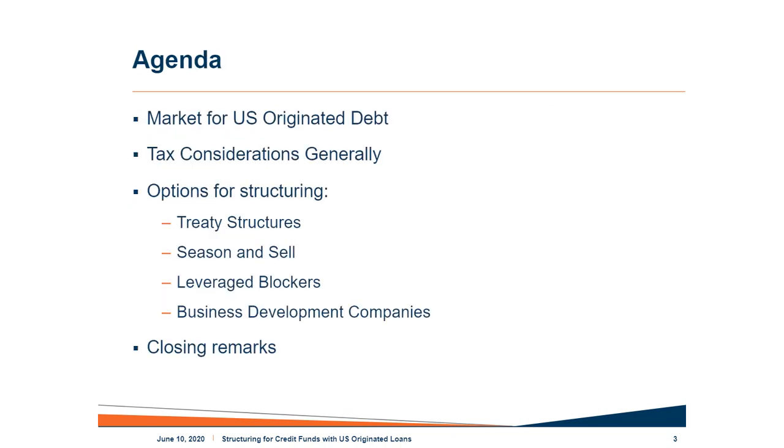Today, to explore structuring for credit funds with U.S.-originated loans, we'll begin with a brief look at the market for U.S.-originated debt. Next, Ari will walk us through some of the important tax considerations that impact these funds and create many of our structuring concerns. We'll then spend most of our time walking through the four main options for managers looking to give non-U.S. investors exposure to the manager's portfolio of loans. Then we'll wrap up answering your questions or saving them for follow-up.